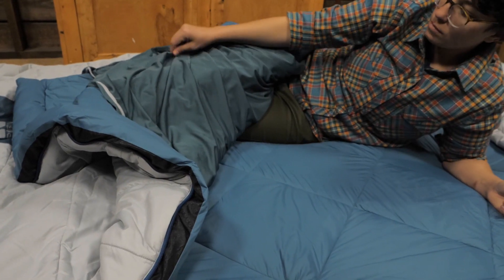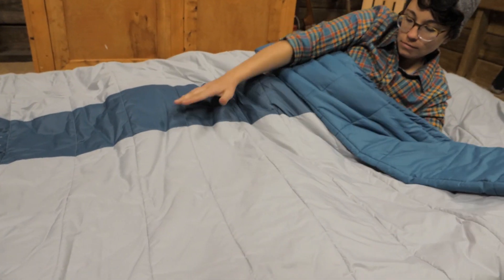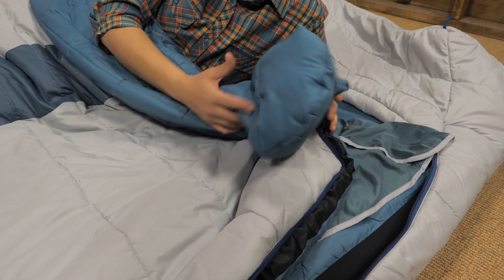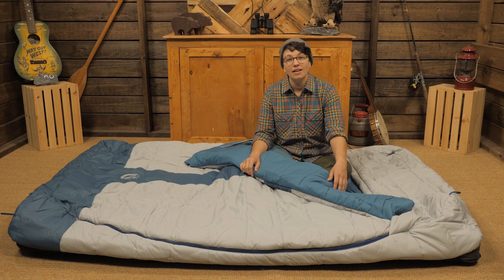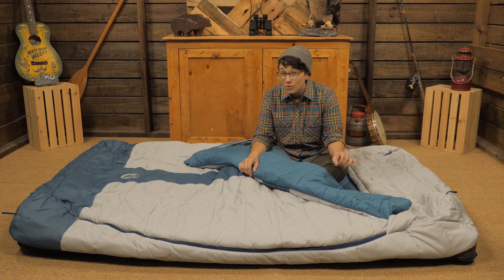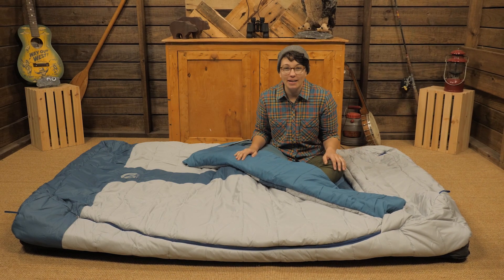The fabric is super soft and cozy, and the synthetic fill means it will combat moisture from humid climates and keeps its warmth for a cozy night's sleep. If you're tired of stuffy, claustrophobic sleeping bags and are ready for a true home away from home, check out the Nemo Jazz Duo Sleeping Bag.